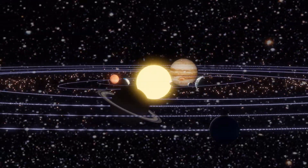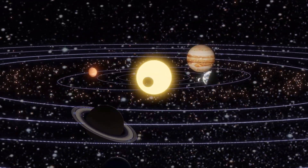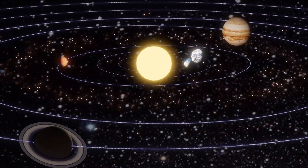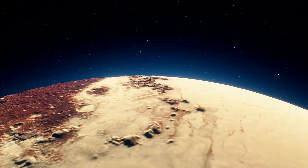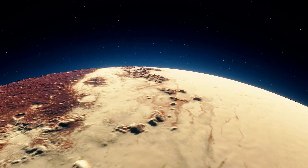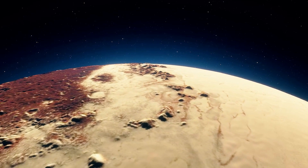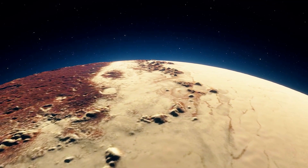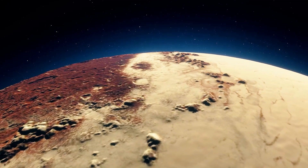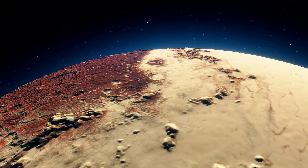The solar system is a treasure trove of celestial wonders, and among them, Europa, one of Jupiter's moons, stands out as a captivating enigma. This remarkable moon has piqued the curiosity of scientists and space enthusiasts alike due to its intriguing features and potential for harboring life. In this video by Academic Block, we will delve into the captivating realm of Europa.